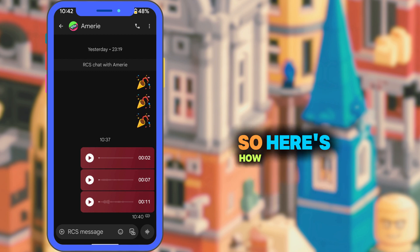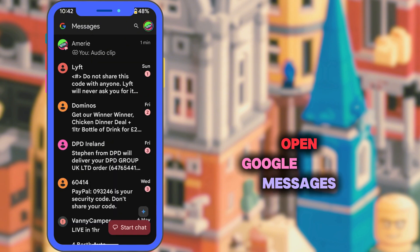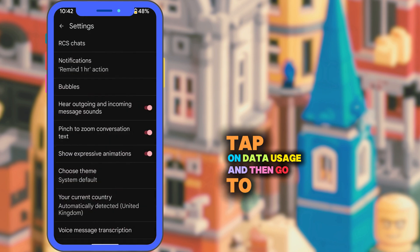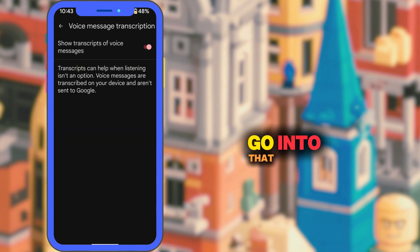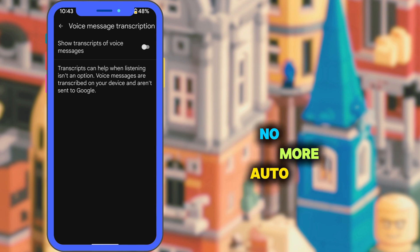Here's how to turn it off, step by step. Open Google Messages, tap on your profile picture in the top right corner, and then go to Message Settings. Scroll down and you will see Voice Message Transcription. Go into that and just toggle it to off. Now your voice messages will stay just as they are — no more auto transcribing.